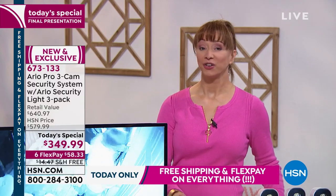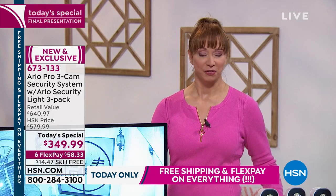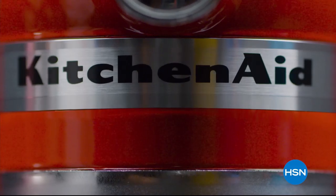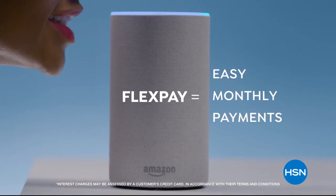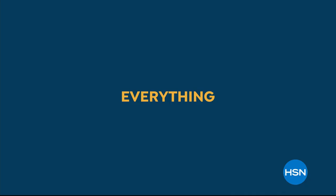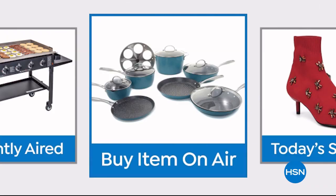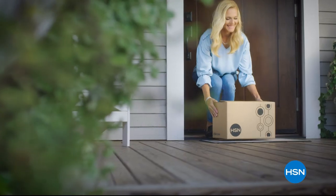We've got more electronics as we continue. Don't forget the brand new Dyson Today's Special at midnight. We've been talking a lot about FlexPay here at HSN. Now when you're watching HSN and see something you want, you can use your remote control to order it. It's fast, easy, and a safe way to order. With HSN Shop By Remote.